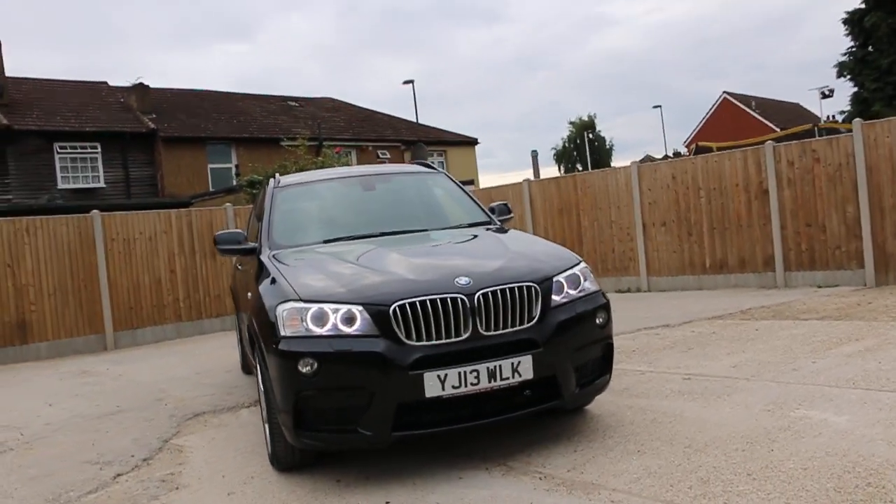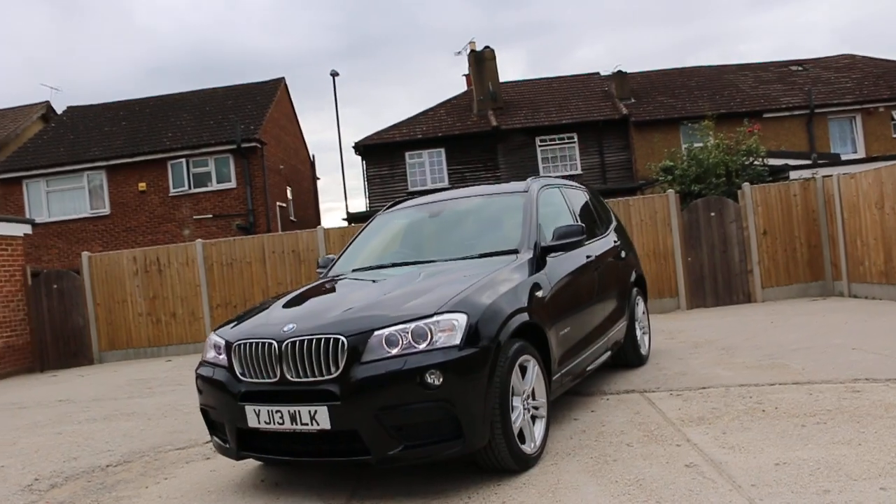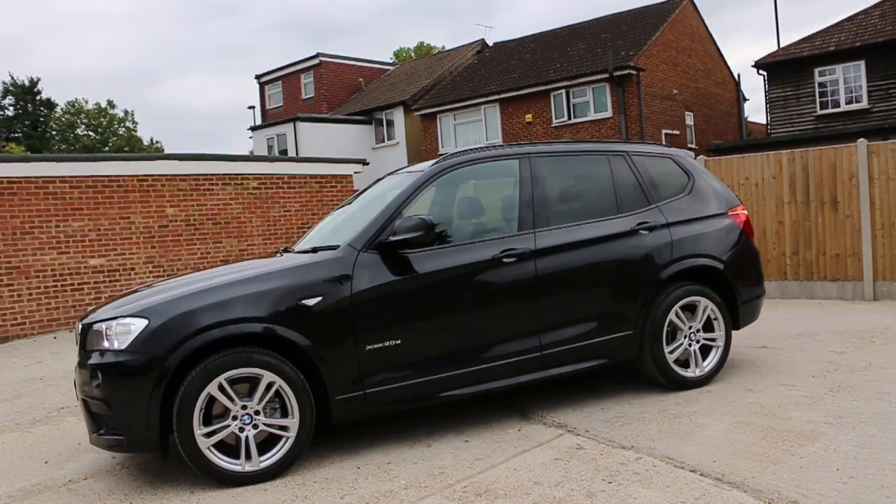The car has front day lights, front headlight washers, front parking sensors, fog lights, 19-inch M Sport alloy wheels, privacy rear glass, and roof rails.